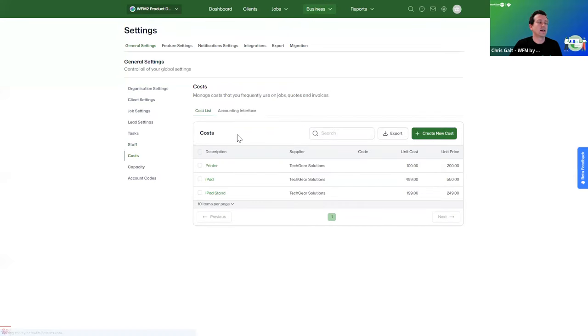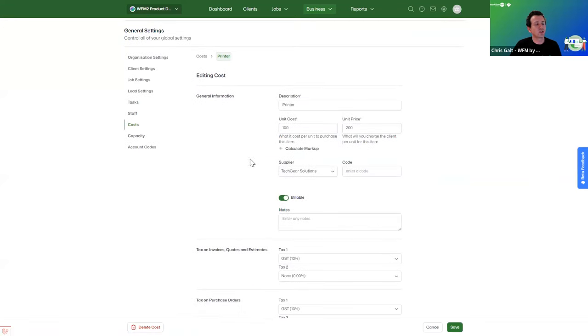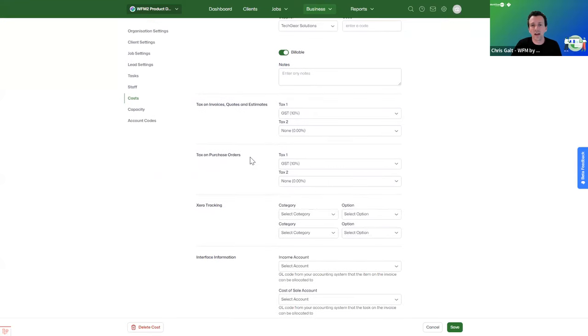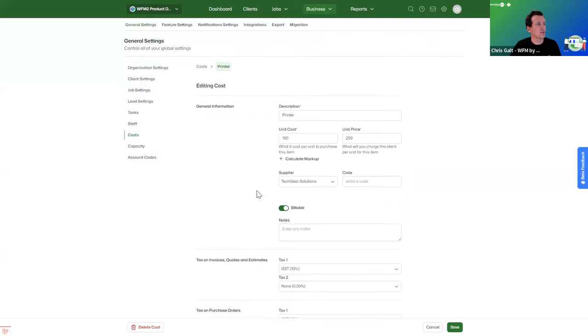On costs, you can create as many costs as you'd like with a unit cost, price, and markup percentage. Default supplier, billable status, and tax rates — client tax rate or supplier tax rate — can all be set by default. If you're integrated to Xero, you also have Xero tracking and income or cost-of-goods accounts available to map in.